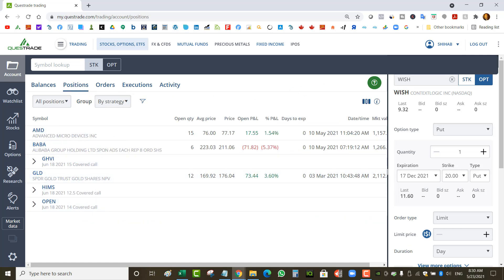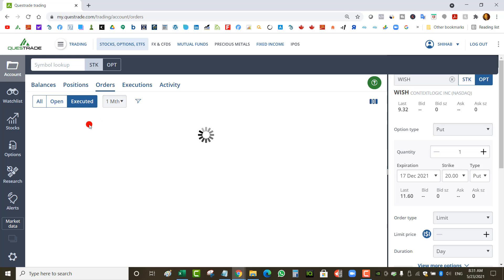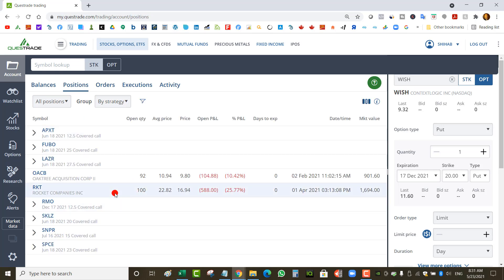In my RSP, I have covered calls. Rocket's call expired worthless — it was a $23 strike, but the stock is at $17, so I need to sell another call. I won't get enough premium at $23, so either I go further out in expiry — maybe August — or bring the strike lower. My cost on Rocket is about $21, so I could sell a $21 strike call. If the stock goes above $21 I get called away at $21 plus the premium; if not, I collected better premium than selling the $23 strike.